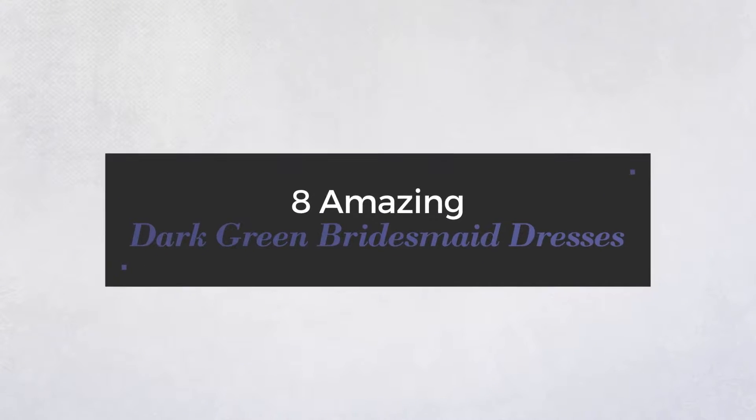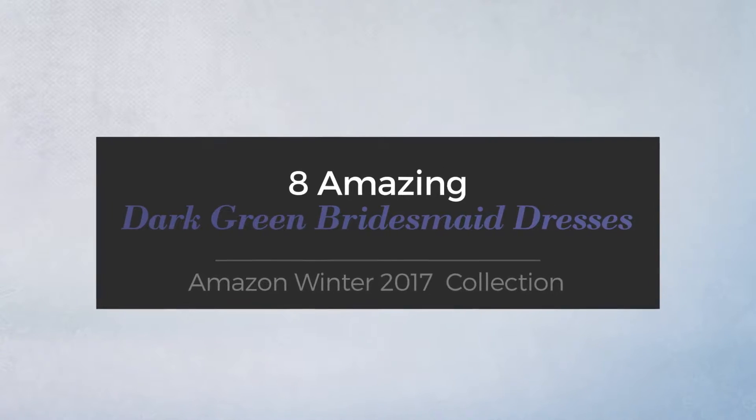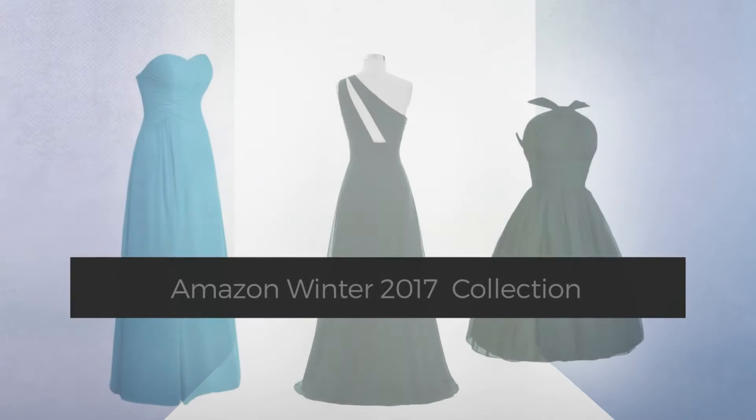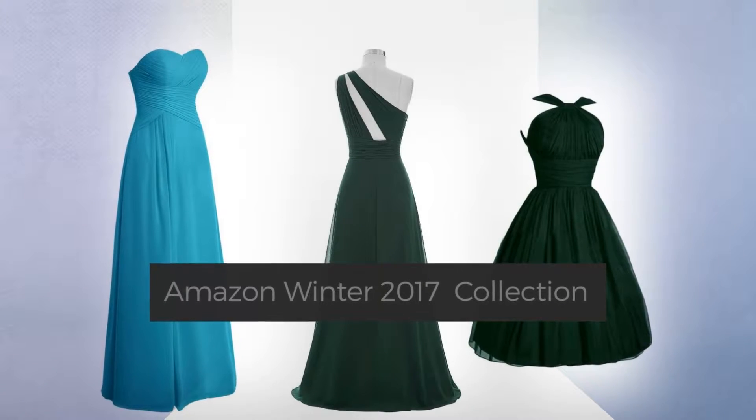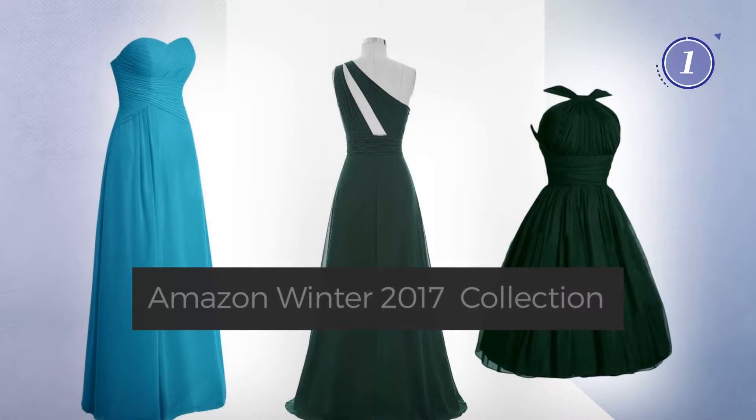8 Amazing Dark Green Bridesmaid Dresses, handpicked from over 3,000 fashion designers' catalogs. At any time, click the circle and get the details about your favorite dress.